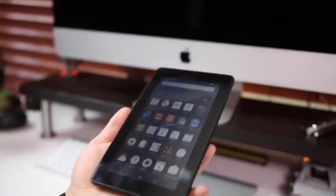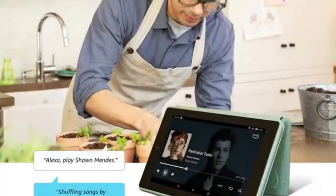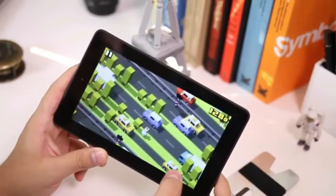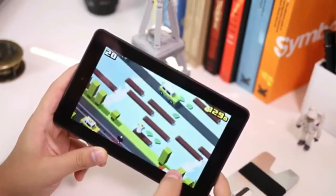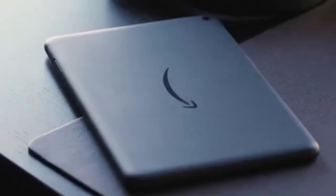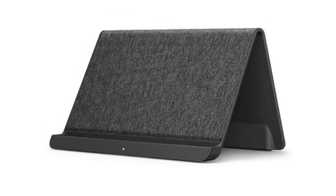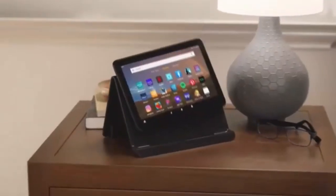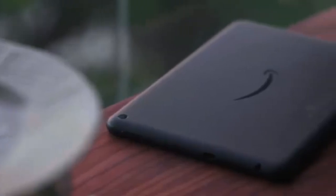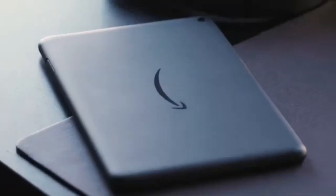If you're looking for something with a similar compact design but with the flexibility of Android, the Lenovo Tab M7, third generation, is a solid option. This tablet features a user-friendly Android operating system, allowing you to access the Google Play Store for a variety of apps and games. While it shares a similar 7-inch screen size with the Amazon Fire 7, the Lenovo Tab M7 stands out for its smoother performance and cleaner interface, thanks to Android 11 Go Edition. The 32GB of storage is adequate for basic apps and some offline videos, but it may fill up quickly if you use the tablet extensively. Its 7- to 8-hour battery life is decent for its size, allowing it to last through most of the day.